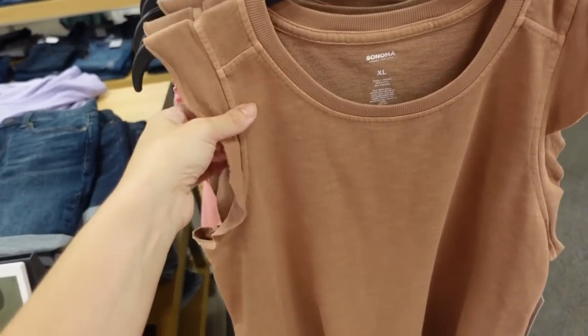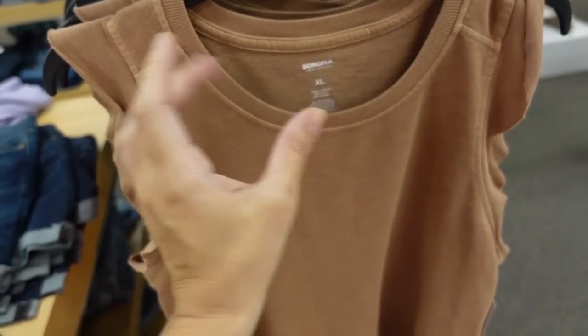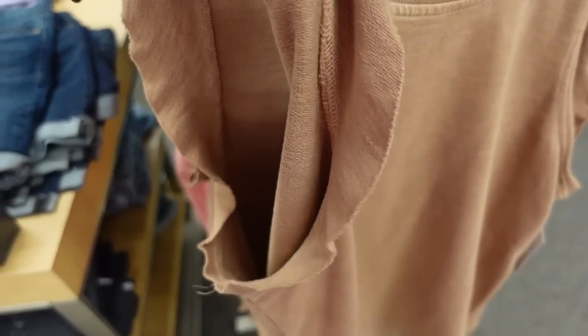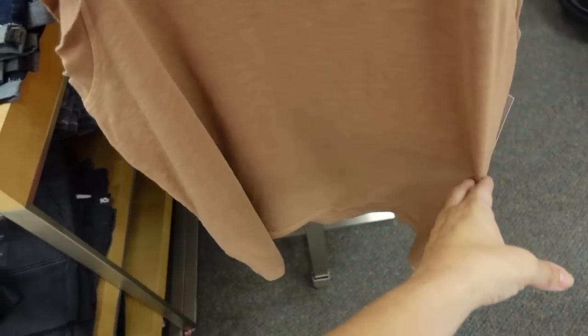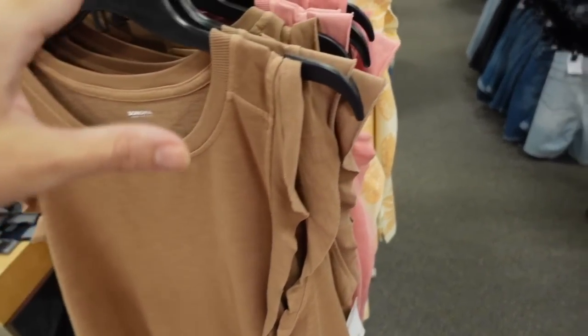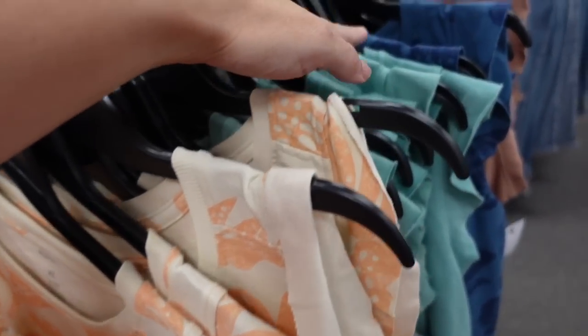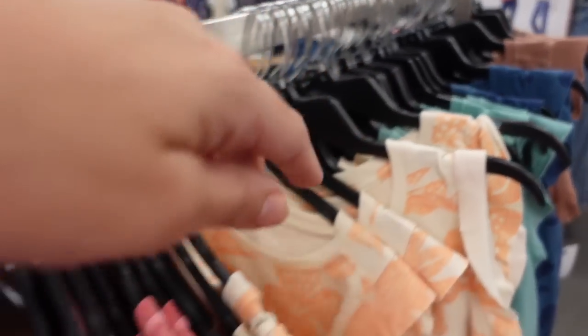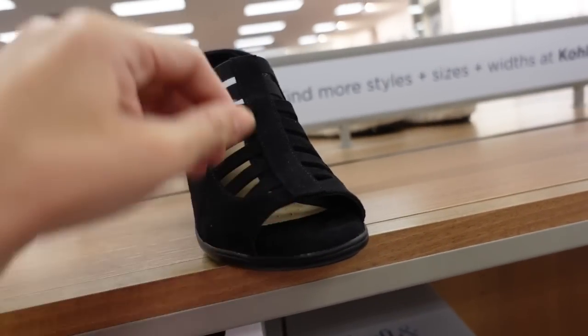Seeing a new little ruffled sweatshirt from Sonoma. This one has a crew neckline with ribbing — the inside is a stretchy terry-like material with a little flutter sleeve, nice relaxed fit through the body and back. On sale for $19.99, regularly $26. Comes in brown, pink, orange, ivory, coral, green, blue, and brown.